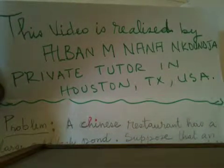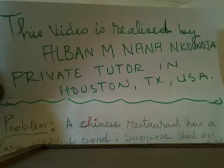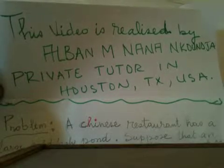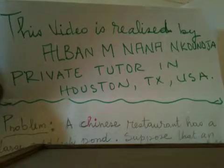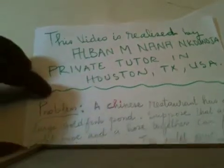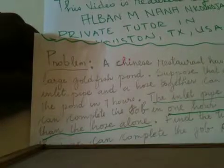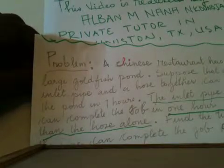Hello ladies and gentlemen. My name is Album Marcel Nanakunja. I'm a private tutor in Houston, Texas in the United States of America. This is my first educational video. I did a lot of them, but I never published. This will be the first one to be published.